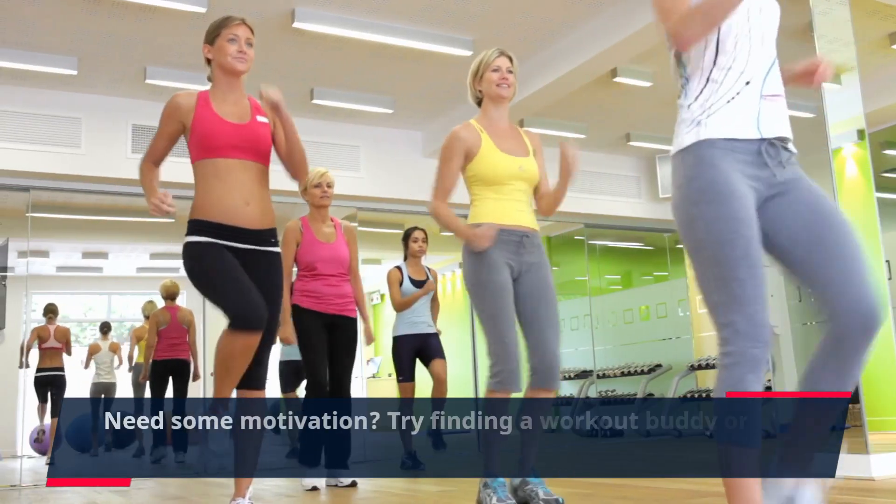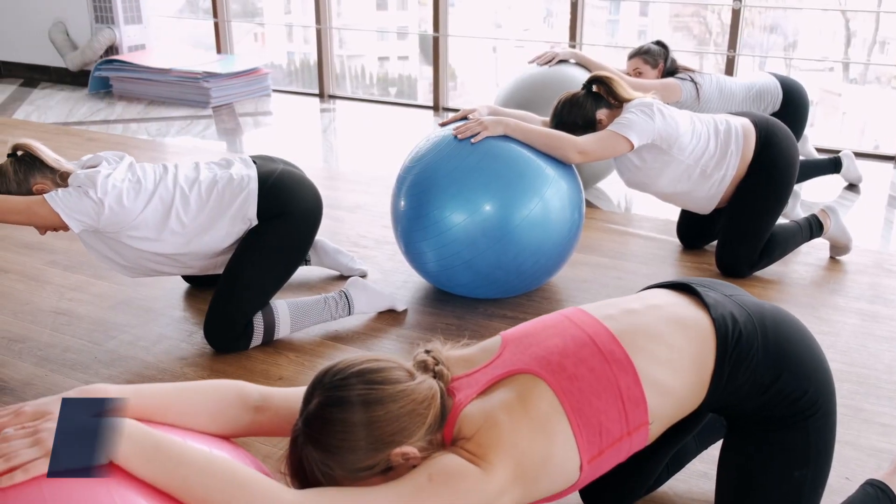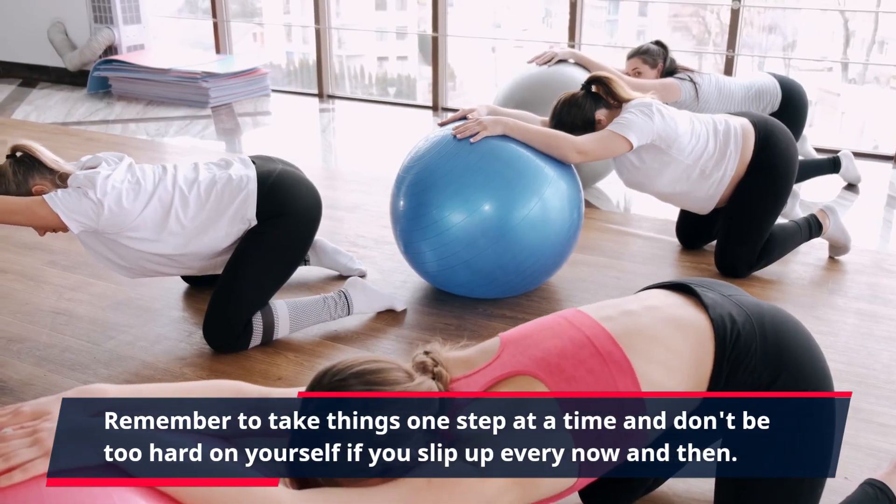Need some motivation? Try finding a workout buddy or joining a fitness class to keep you accountable. Remember to take things one step at a time and don't be too hard on yourself if you slip up every now and then.